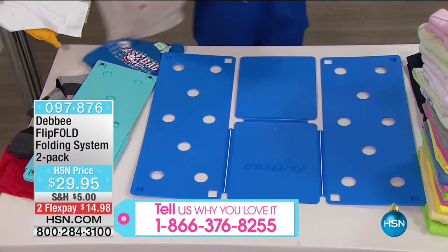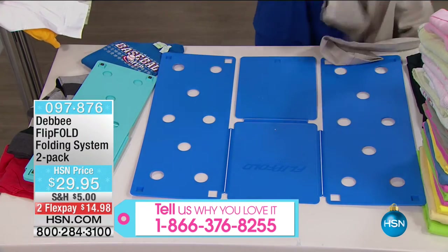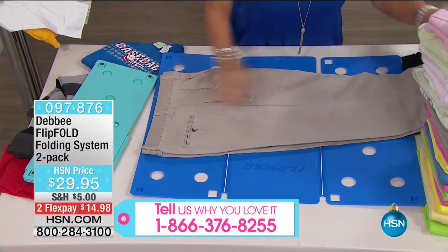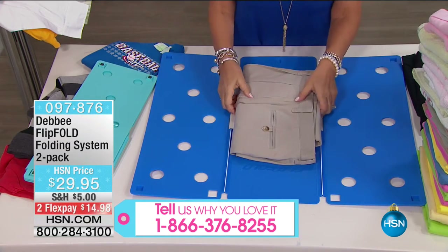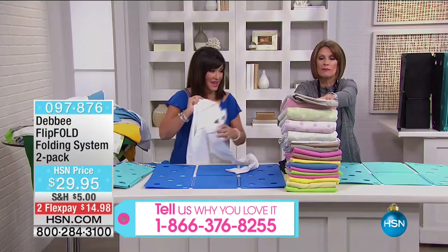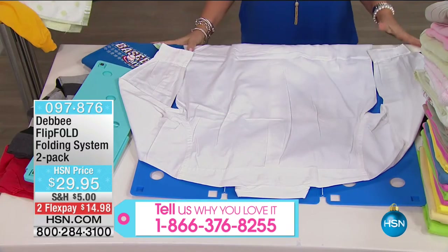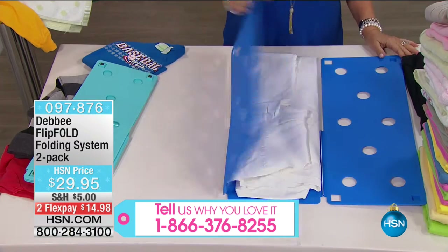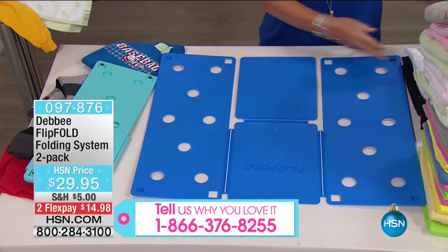It folds pants too. Take the waistband and put it right here on the edge of the board, put the pant leg, and flip and fold — same exact width and dimension as everything else. Now woven shirts — put the sleeves right into the perimeter of the board, flip, flip, and fold. This looks like it just came out of the dry cleaner, like it just came out of the package.